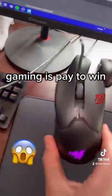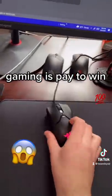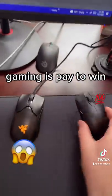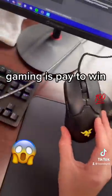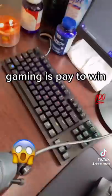That means that this mouse has a 0.25 millisecond response time, as opposed to the 1 millisecond response time on standard mice like Logitech, Zowie, and SteelSeries. So yeah, if you pay for these products, you are going to be better than your opponent. There's just no way around it.